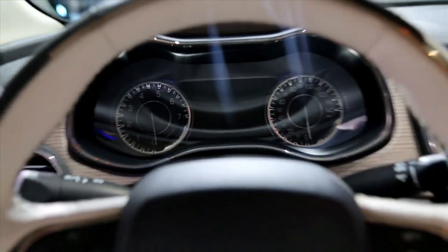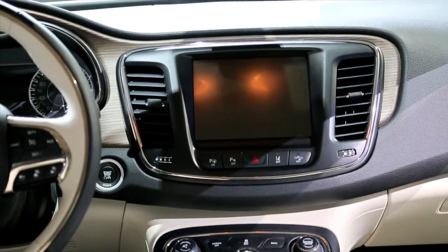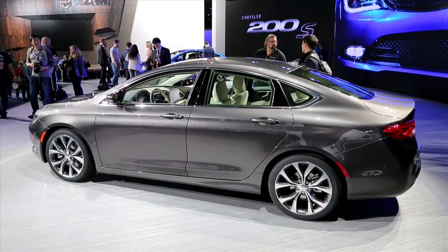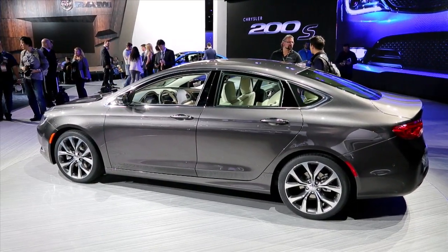Some 200s will have an LED instrument cluster and an infotainment system with voice-activated navigation. By the way, if you're wondering about the 200 convertible, don't — it's going away next year and there's no replacement in sight.